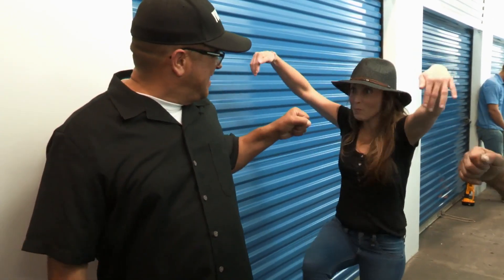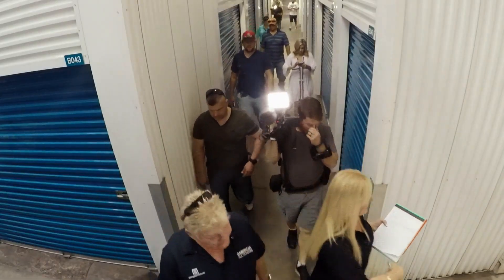Looks like the student has become the teacher. Yup. All right. This way, this way, this way, folks.